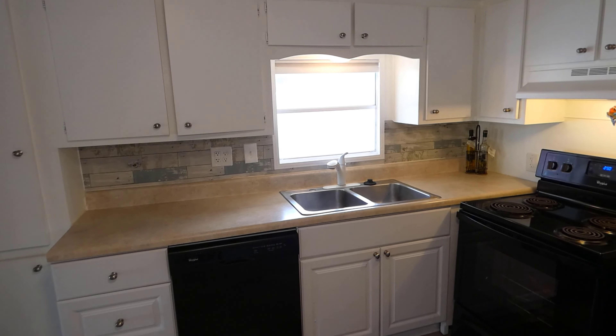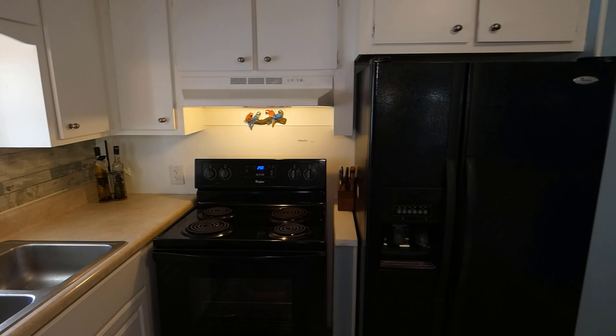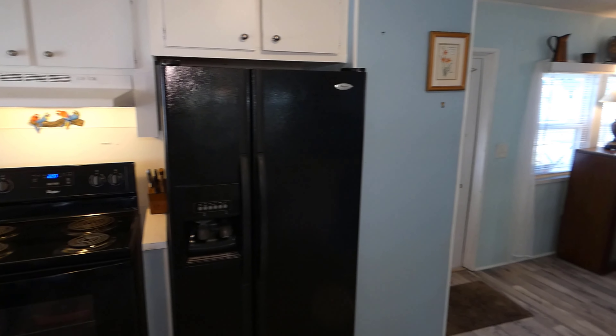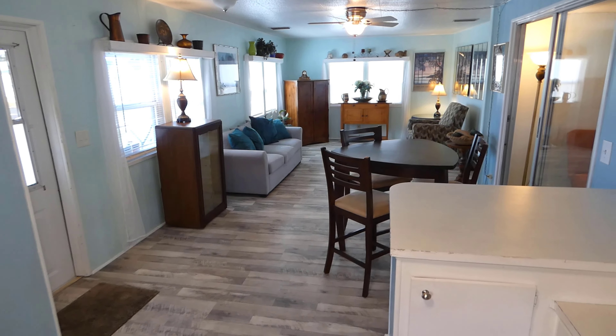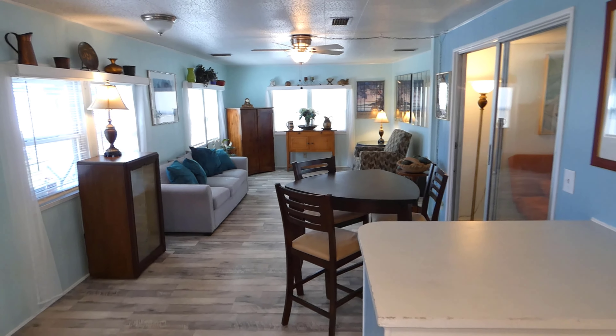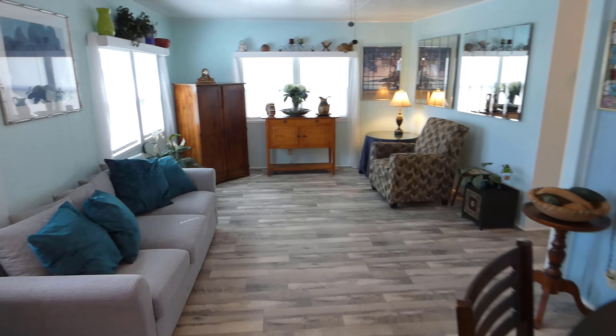Now photographing the kitchen — the open kitchen with all nice matching black appliances. Very nice hard laminate vinyl flooring all the way through. Some built-in cabinets here. Table space area.